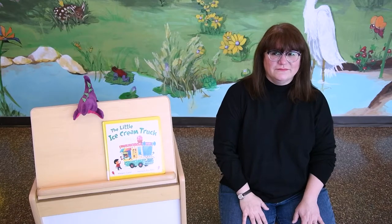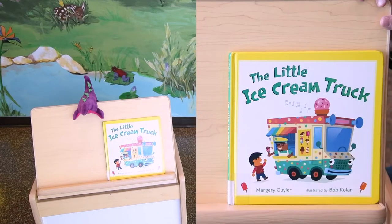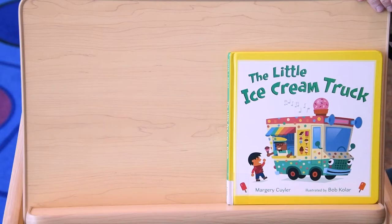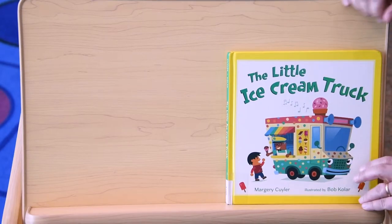Alright friends, we're gonna learn all about the letter I today, so get ready. Our book today is The Little Ice Cream Truck by Marjorie Coolier, illustrated by Bob Kohler, and we're reading this with the kind permission of Macmillan Kids Publishing.